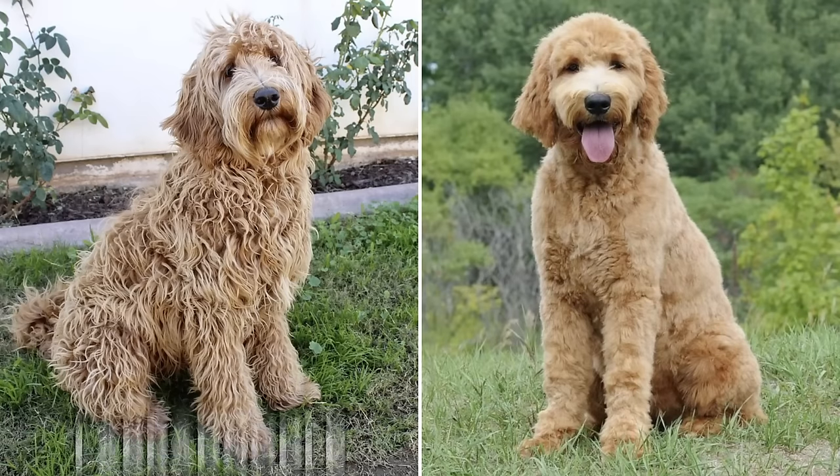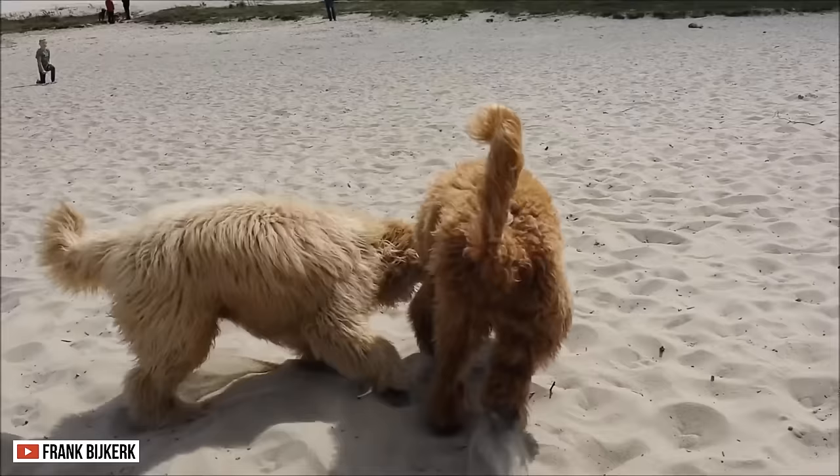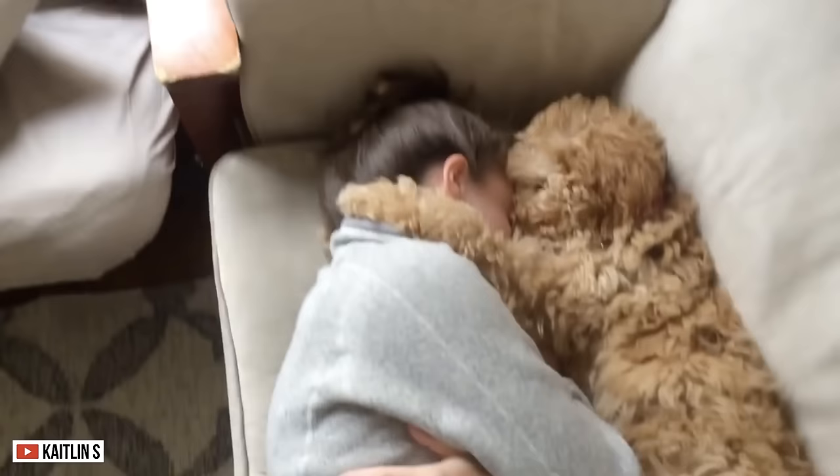To most people, the Labradoodle and the Goldendoodle are the same. They almost have the same height, same shape, and appearance. But that's the magic word — almost. Despite being alike in so many ways, they have different characteristics. One might even be more suited for families. So, how will you know which pooch is the best one for you?